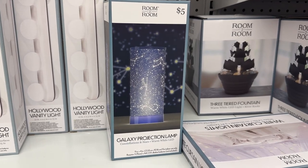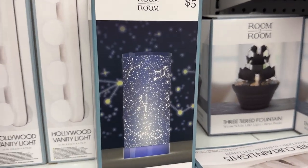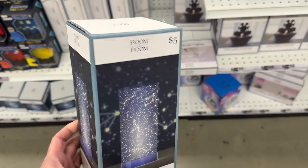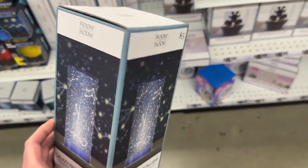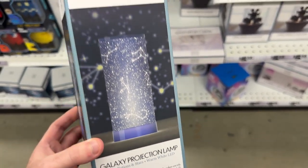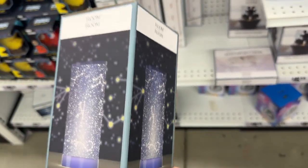Next up is a fun gift for any space enthusiast. This galaxy projection lamp can project stars and constellations onto a bedroom's walls and ceilings. As a kid I used to love those glow-in-the-dark stars and planets you could stick to the ceiling, and this looks like the 2022 version of that — easy to set up and doesn't peel off paint.